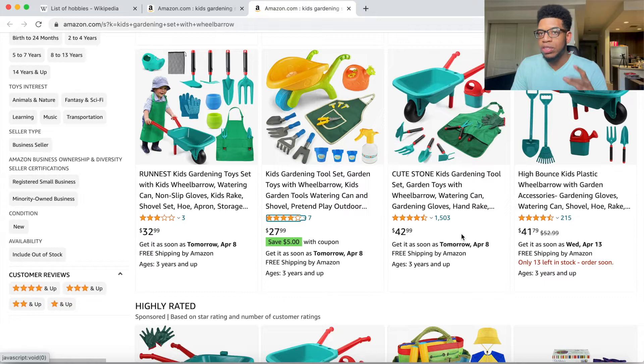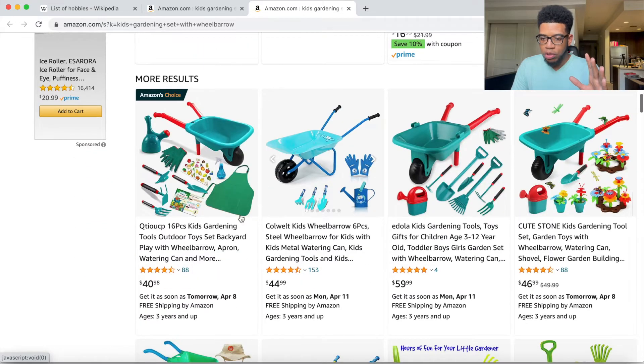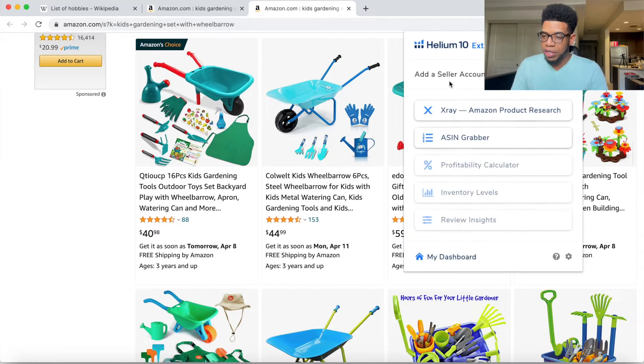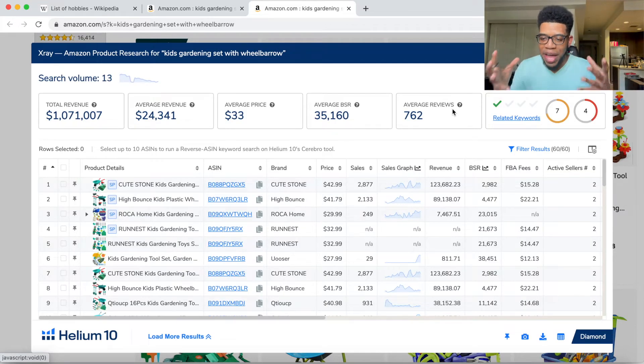We do have one listing with 1,500 reviews — probably the top guy — and one with 200 reviews. Scrolling past the highly rated sponsored section, looking at the next set of four organics: 150 reviews as the top, then four reviews, 88 reviews, 88 reviews. This is going to be a lot less competitive. But we want to throw it into X-Ray to see if it's actually making money, because low competition doesn't matter if no one is making money.